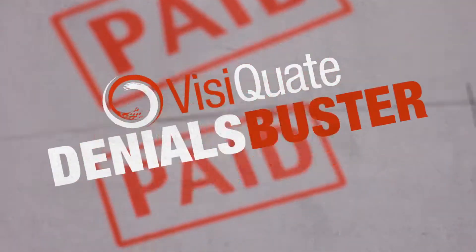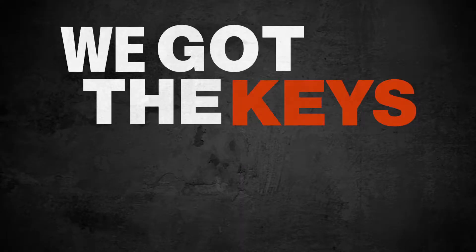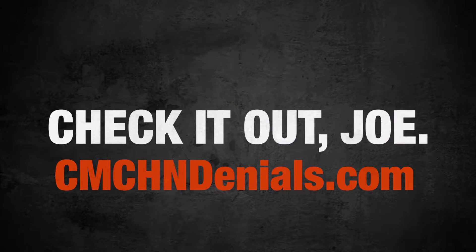Auto-populated appeal letters and process execution. Visiquaid Denials Buster — a 1,000 horsepower denials prevention and recovery machine, and we've got the keys for you right here. Your own personal page on the web so you can check it out, Joe. So stick this in your browser and let's roll.